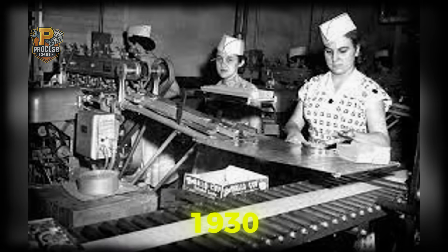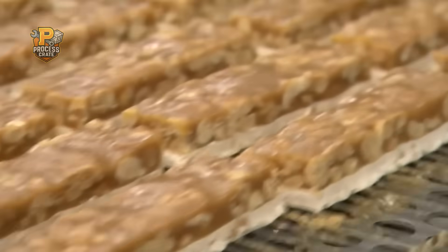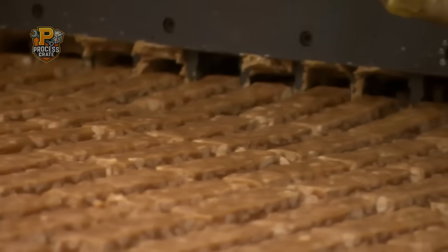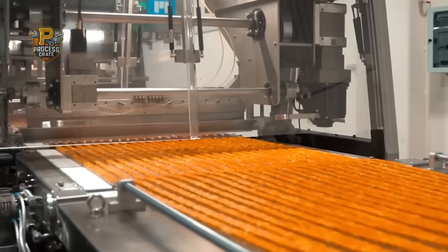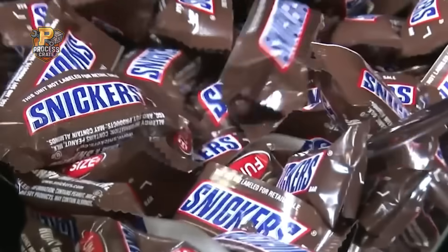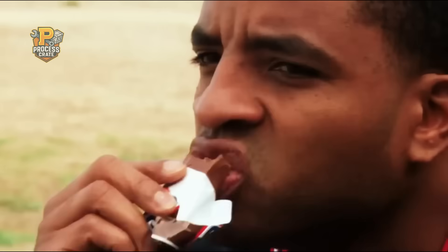Back in 1930, Frank Mars wasn't just making another candy bar. He was crafting what would become the ultimate snack that actually satisfies, naming it after his family's beloved horse, Snickers. Nearly a century later, that same carefully balanced recipe has made it the planet's best-selling candy bar, with people reaching for it in over 80 countries worldwide.